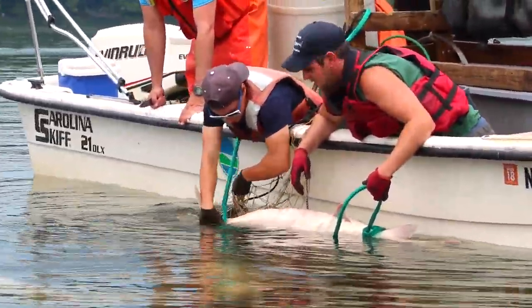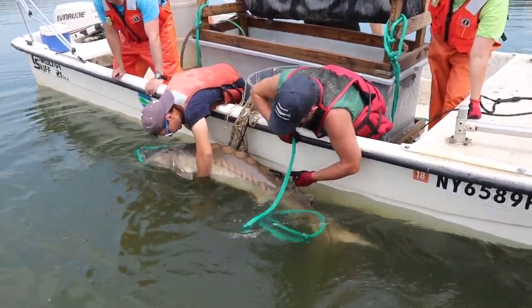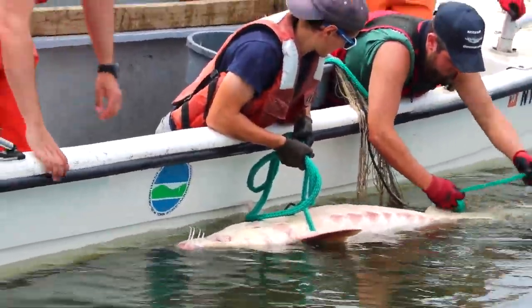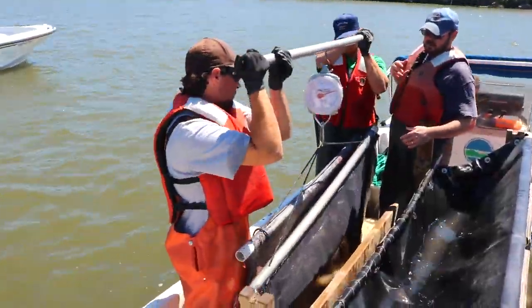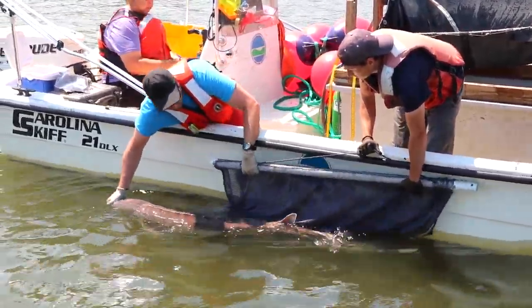Any fish that we catch, we try to put a rope around its tail — once the rope's around its tail, we're able to control the fish and it can't swim off. So we catch them, we measure them, we weigh them, and we put them back to go on to spawn. We don't want to keep them or hurt them, just to get an idea of what's here spawning.